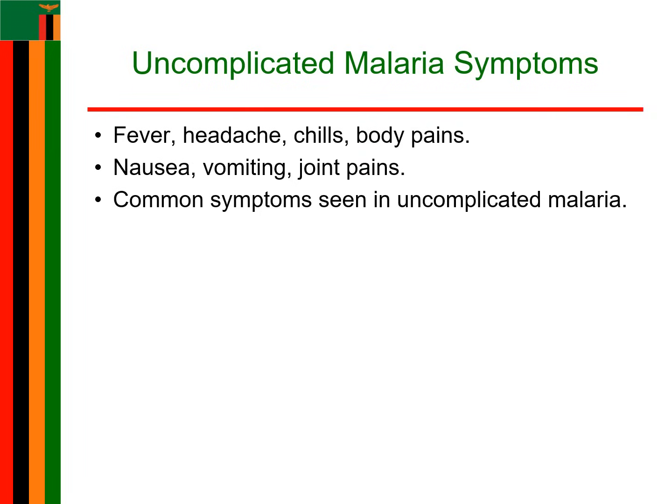Malaria can show up in two forms: uncomplicated or complicated. With uncomplicated malaria, you will see symptoms that seem fairly common — fever spiking above 37.5 degrees Celsius, a relentless headache that just won't go away, sweating, chills, body aches, nausea, vomiting, and sometimes joint pain. It sounds like a bad flu, right? But don't let it fool you — even uncomplicated malaria can escalate quickly.